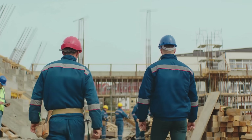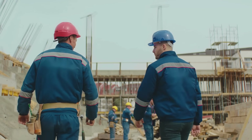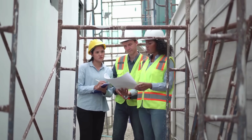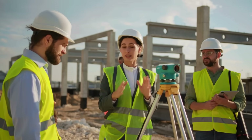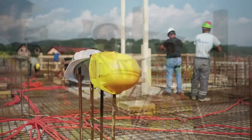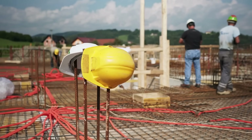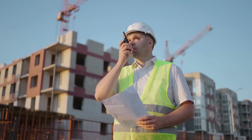So the next time you see a group of workers wearing different colored helmets, remember — it's not random. It's an organized system that keeps everyone safe and coordinated. The color of a hard hat can tell you who's leading, who's learning, who's protecting, and who's doing the heavy lifting. It's a small but powerful detail in the vast world of construction, where every precaution counts and communication can save lives.